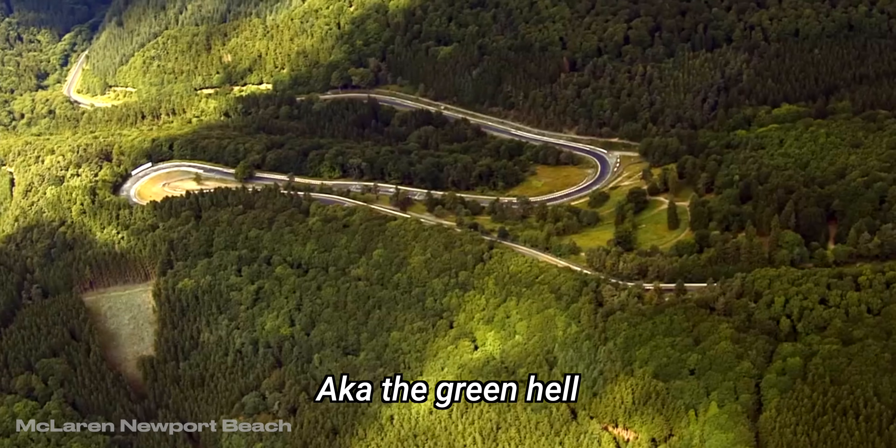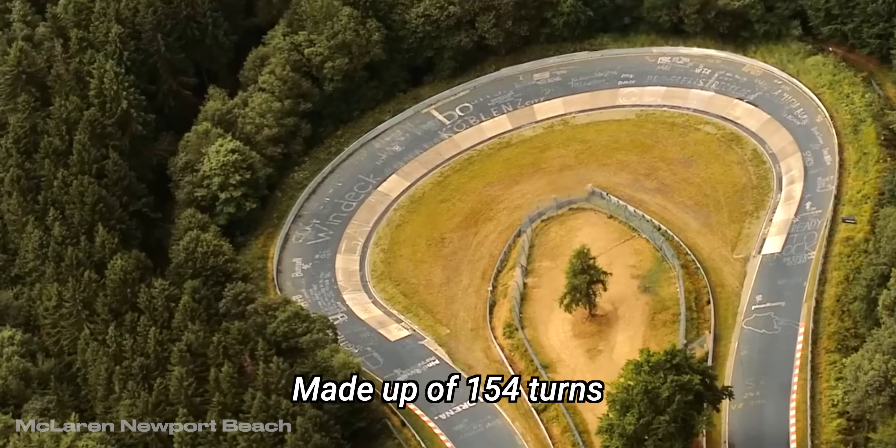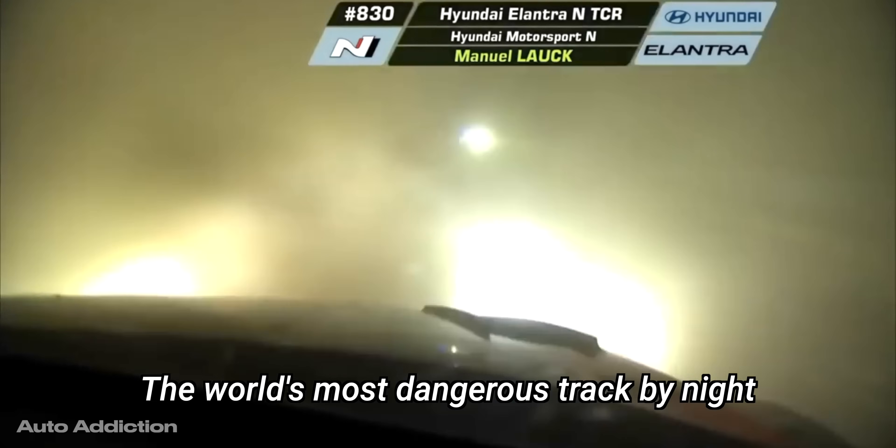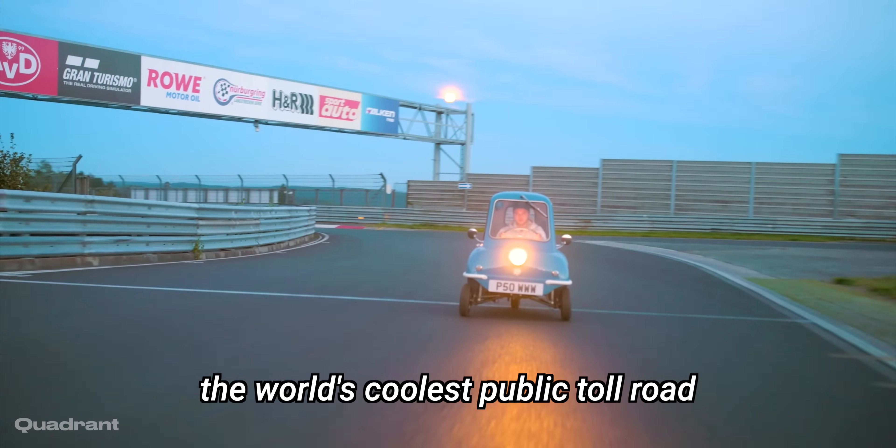The Nürburgring Nordschleife, aka the Green Hell — 20 kilometers of tarmac made up of 154 turns. The world's most dangerous track by night and by day, and the world's coolest public toll road.